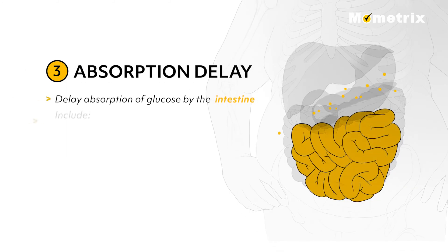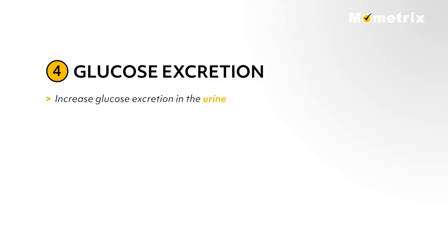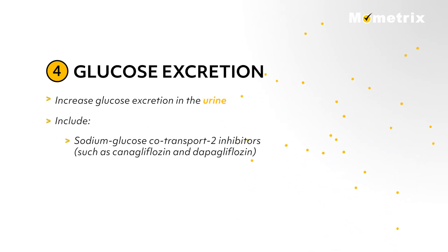Third, some drugs delay absorption of glucose by the intestine and include alpha-glucosidase inhibitors such as acarbose and miglitol. Fourth, some drugs increase glucose excretion in the urine and include sodium glucose co-transporter 2 inhibitors, such as canagliflozin and dapagliflozin.